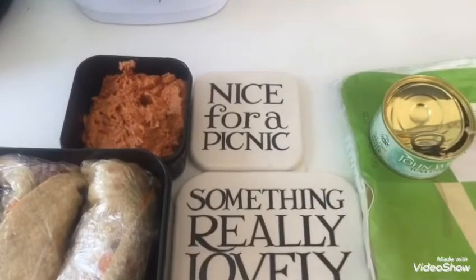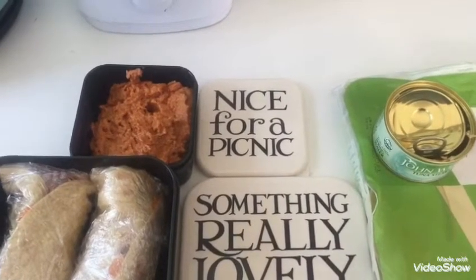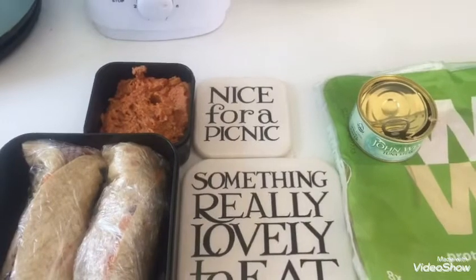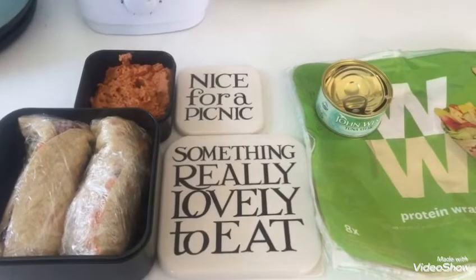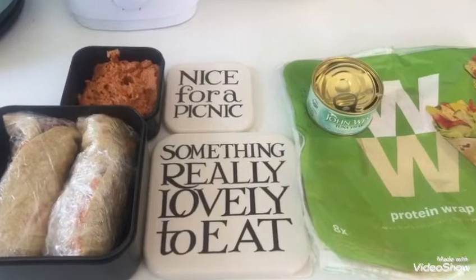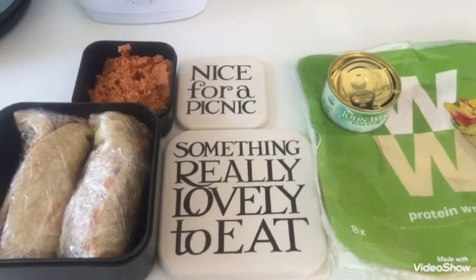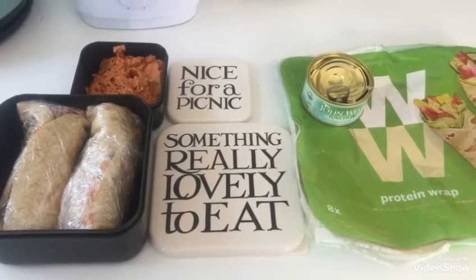It's five points in total for the wrap. I'm also taking some of the roasted red pepper hummus that I made the other day — that's two points in total, so one portion for me. I'm also going to take a pack of the Cheeto crisps that I picked up the other day, which is two points, so it'll be eight points in total for my lunch today.